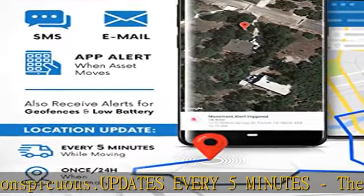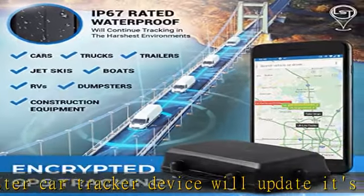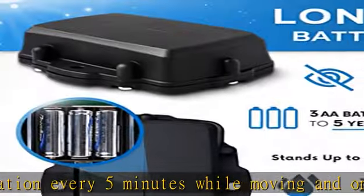Or $149 per year. No contract, no activation fee. US, Canada, and Mexico coverage on both 4G and 5G Cat-M1 towers. IP67 rated waterproof and rugged design means your GPS will continue tracking even in the harshest environments.